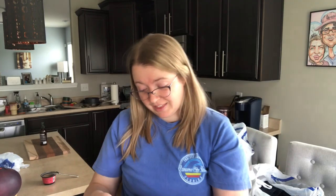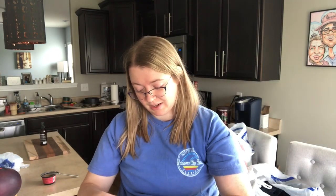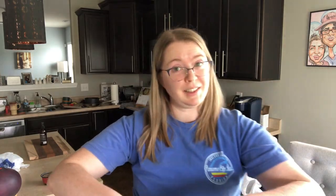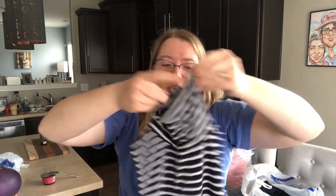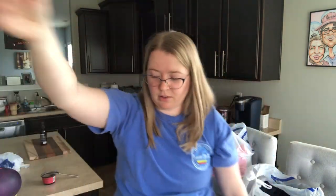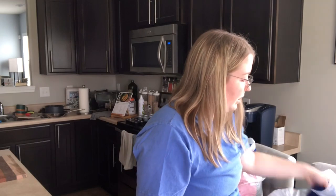This is another Athleta top, size extra small, sleeveless — kind of a sailor stripe-looking top with a little cowl neck. That'll fetch me $15 to $20.